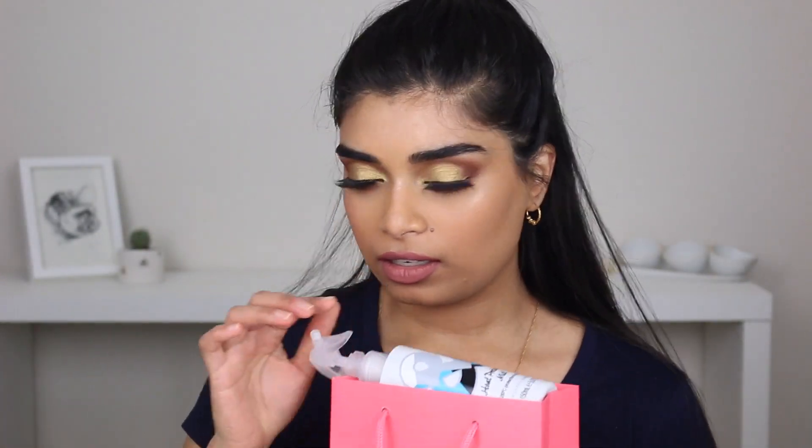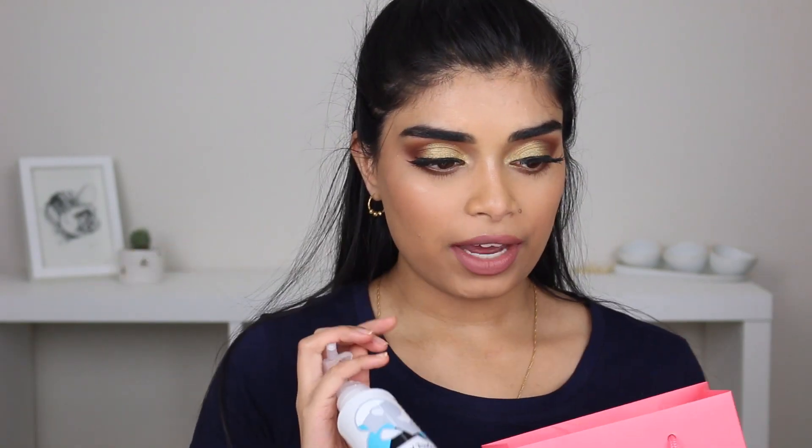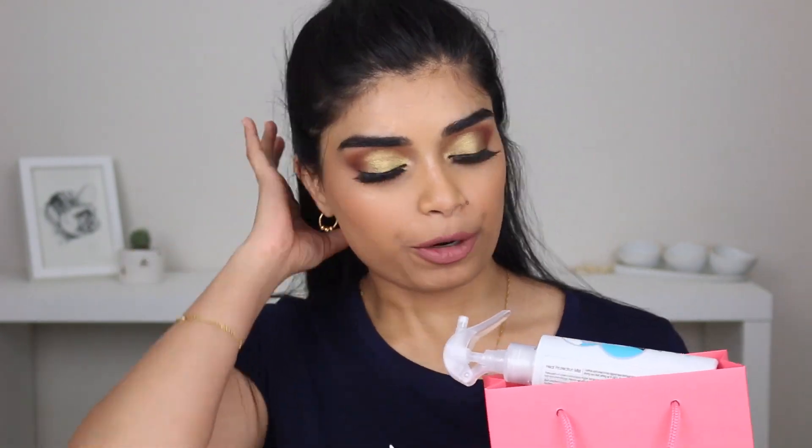Hi everyone, welcome back to my channel! Today I decided to film an empties video. My bag of empties is all down here. I've also got a whole bunch of other products here — I've gone through a lot of products lately and I thought I'd share them with you guys, talk about them, and whether I would repurchase or not and if so why, or if I'd recommend any of them.